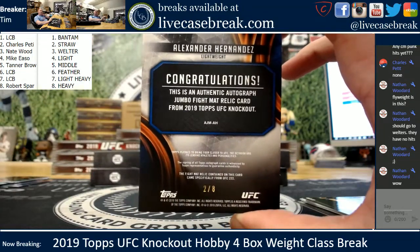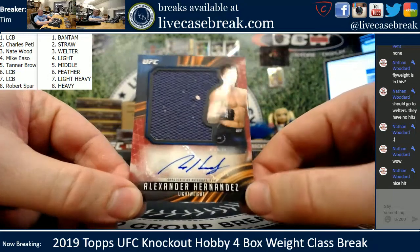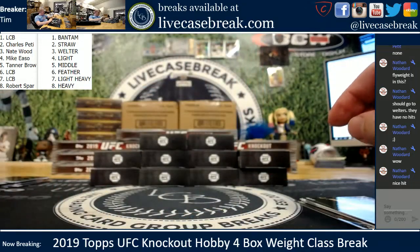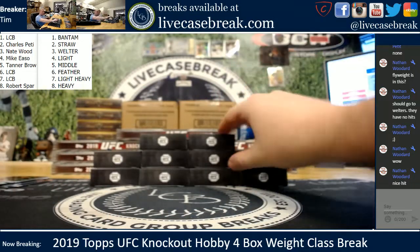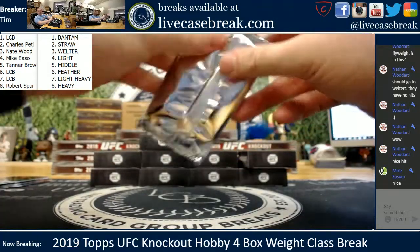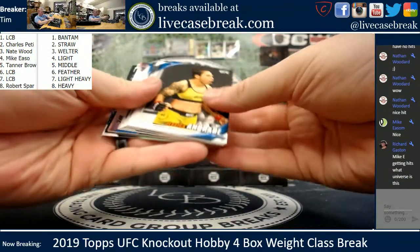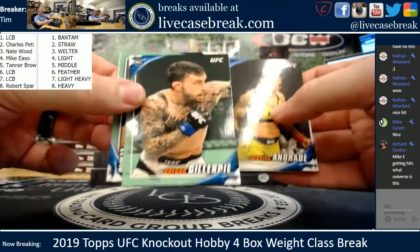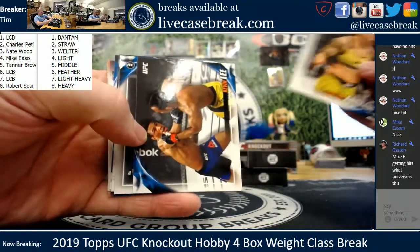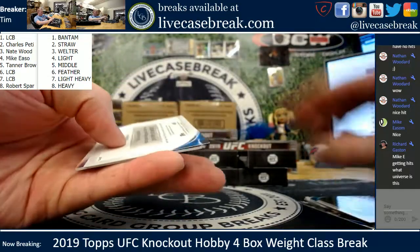Nice hit, Mikey, doing work. A little ruby — so that is what the rubies look like this year, and that is not a piece of fuzz, a little life on the mat relic. Only one and a half boxes in. Any early comps on Alexander Hernandez already on eBay? Might be a couple. Two base, two greens — we've got a Jalasby and a Derek Lewis, the Black Beast. Base cards of Andrade, Robert Whitaker, Kevin Lee, Askren, Alexi Olenek, and Conor McGregor.